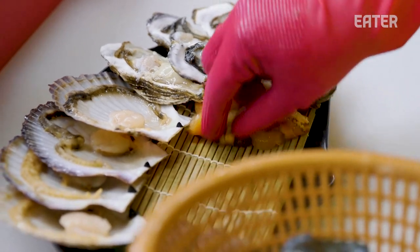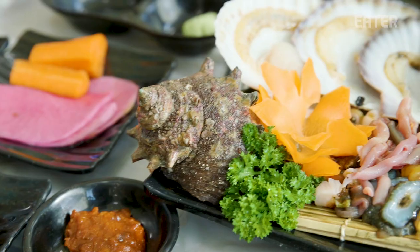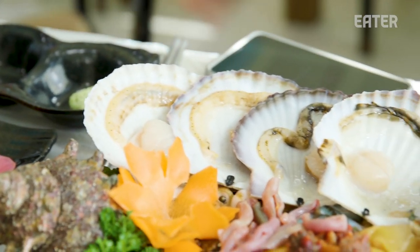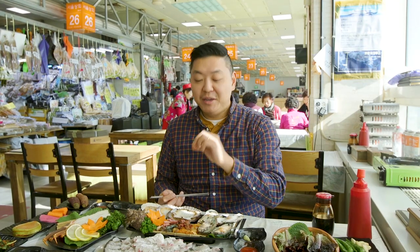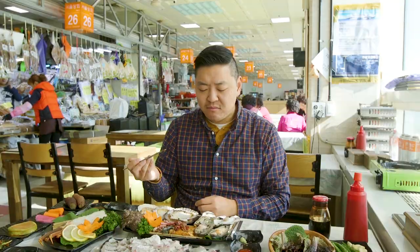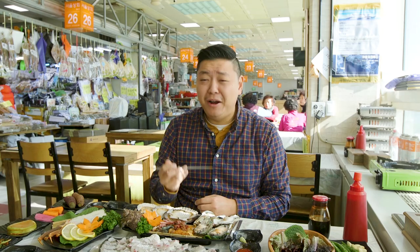On the table we have sea snails, clams, oysters, and abalone, and they have to be eaten quickly, so I'm going to dive right in. Sea squirt — I've had sea squirt before. These are not for hue beginners. It has a really iodine-y flavor. The less you chew it, the better it is.